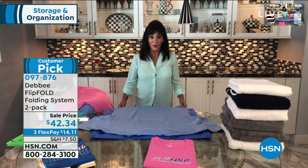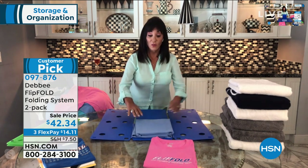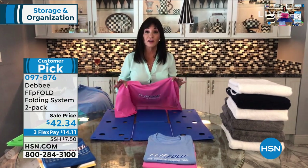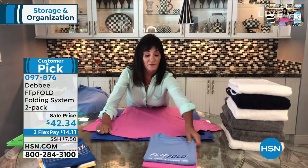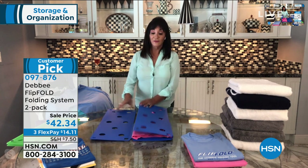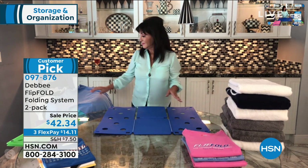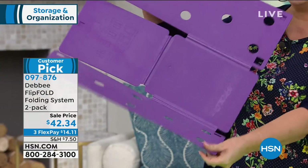Debbie demonstrates: you take a shirt, lay it face down on the board, fold the bottom of the shirt to the edge of the board, and you simply flip, flip, flip and fold — in less than five seconds you have an absolutely perfectly folded shirt every single time. It doesn't matter what you're folding — t-shirts, polos, sweaters, towels — everything you can fold, you can fold better with the FlipFold. With everything happening at home, your closets and drawers are going to be organized and you won't dread that big laundry basket again.